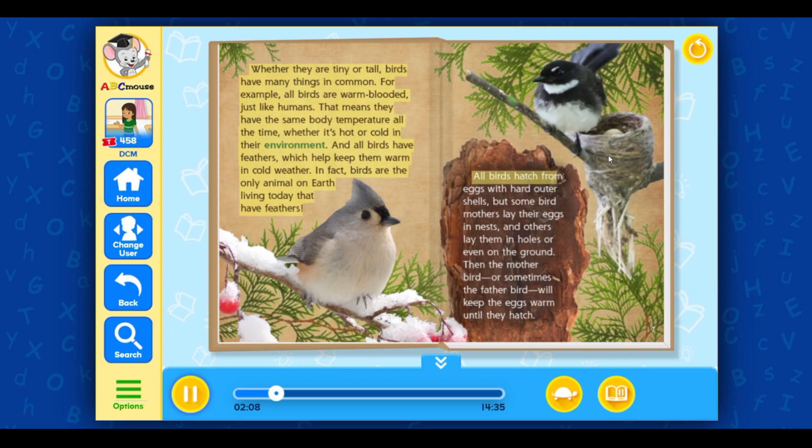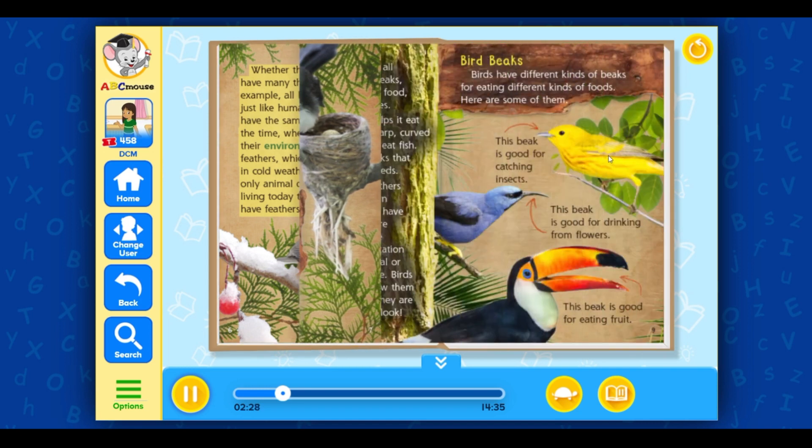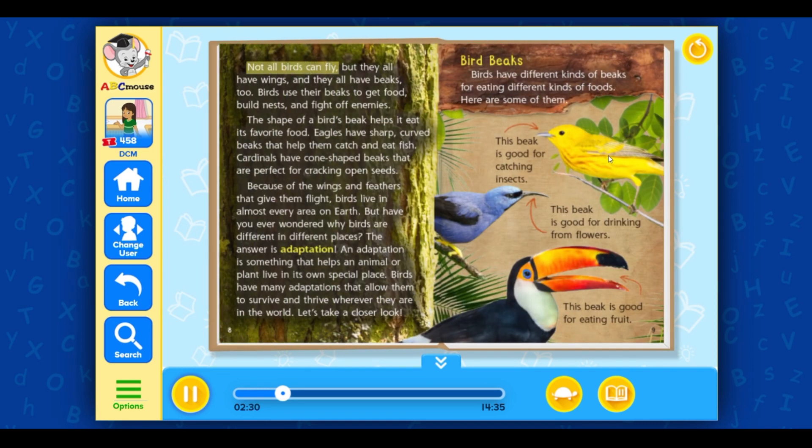All birds hatch from eggs with hard outer shells. But some bird mothers lay their eggs in nests, and others lay them in holes or even on the ground. Then the mother bird, or sometimes the father bird, will keep the eggs warm until they hatch. Not all birds can fly, but they all have wings, and they all have beaks too.